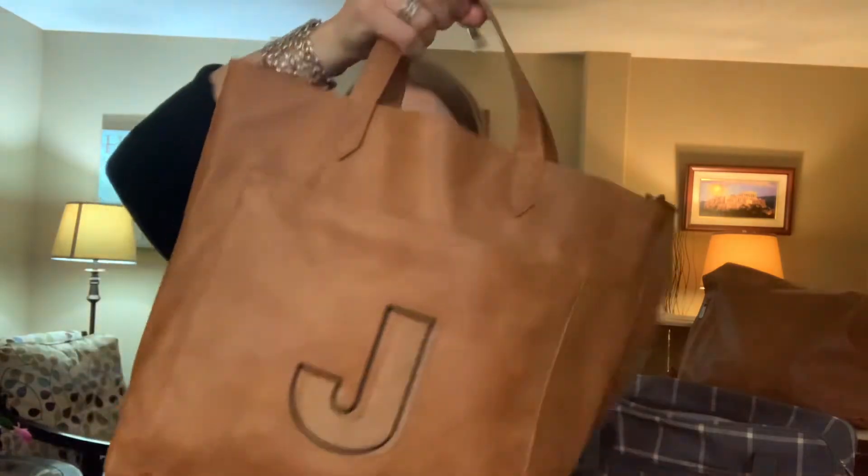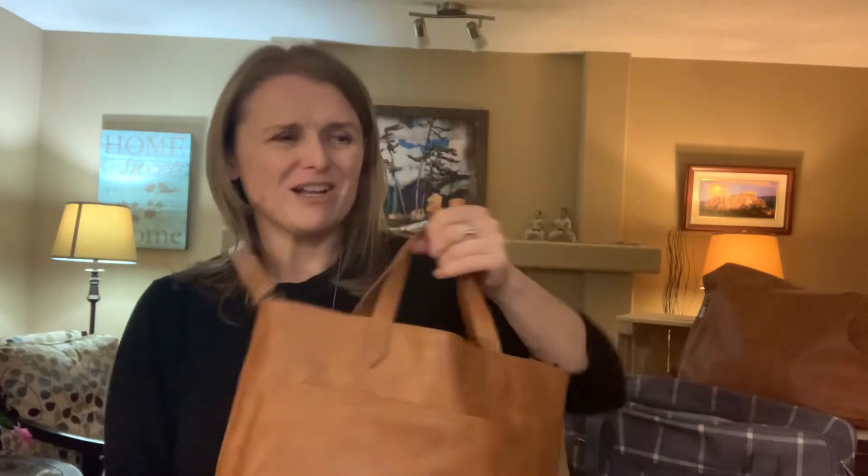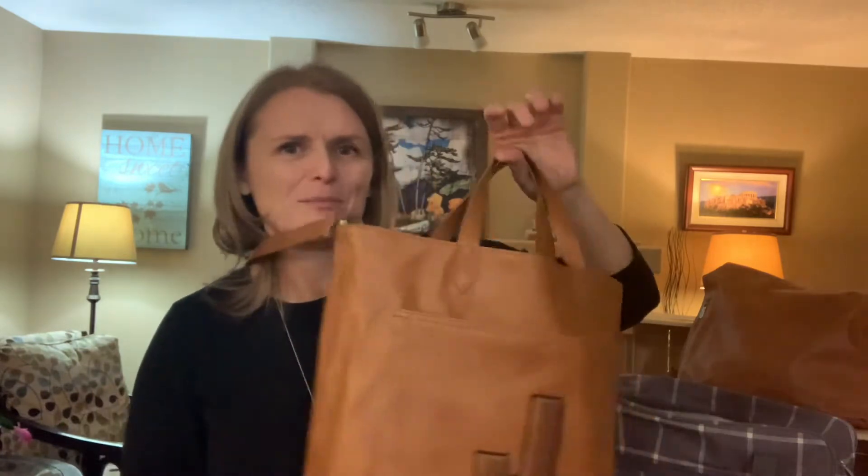To be honest I thought it was going to bug me that the purse didn't close, but I totally don't mind it at all. When I'm wearing it crossbody I don't have to mess around — I dig out my wallet and away I go. Plus I'm never flipped upside down, so it doesn't really matter that I don't have a zipper.